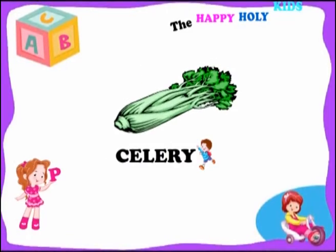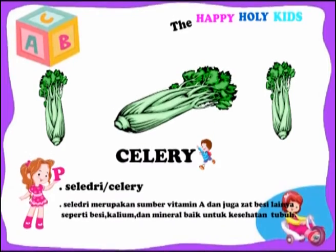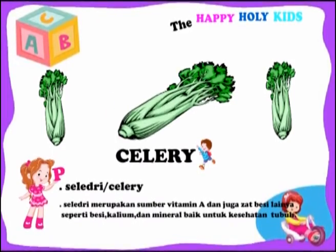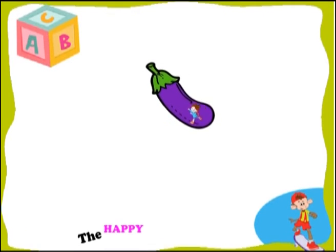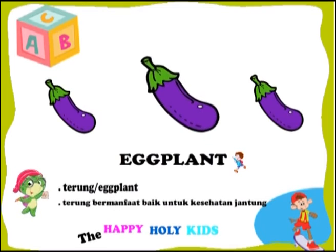This is a celery. Celery is an excellent source of vitamin A and also other substances such as iron, potassium, and minerals. This is an eggplant. Eggplant is very good for health.